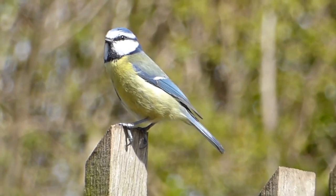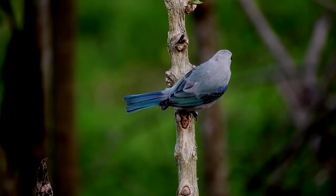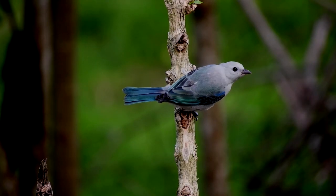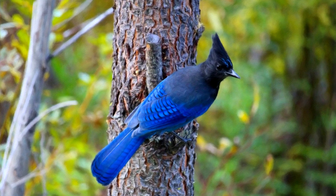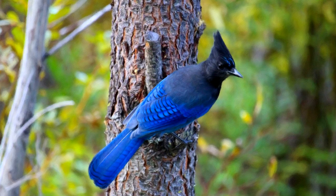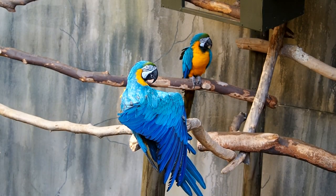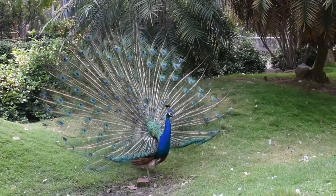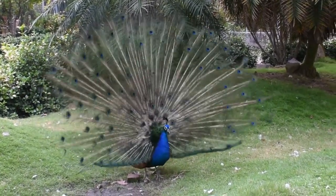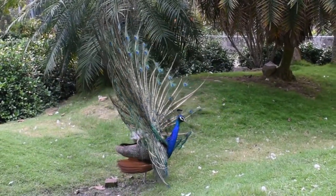Every single blue feather in the world appears blue due to its shape — no exceptions. In many birds, there is a thin layer of air bubbles in the protein surface of the feather. The bubbles are just the right distance apart to bounce out blue light, but the feather itself is either dark gray or clear. In birds that have shiny blue feathers, it's because of thin, transparent films. There is no such thing as a blue pigment in birds.